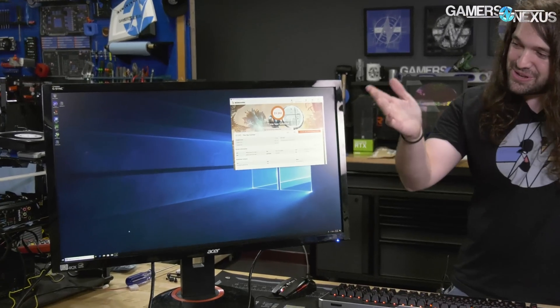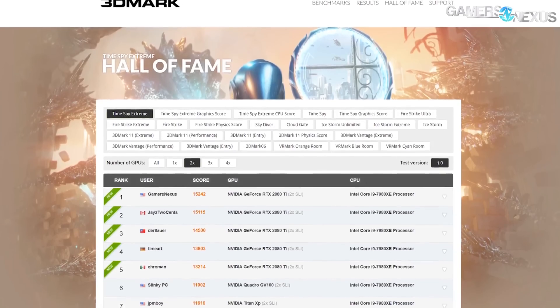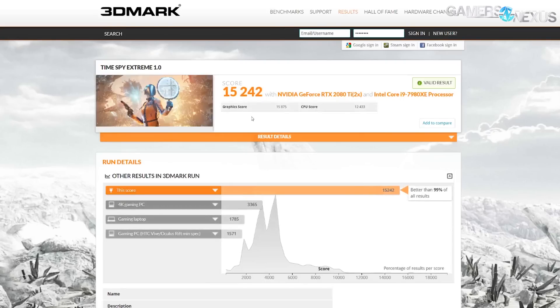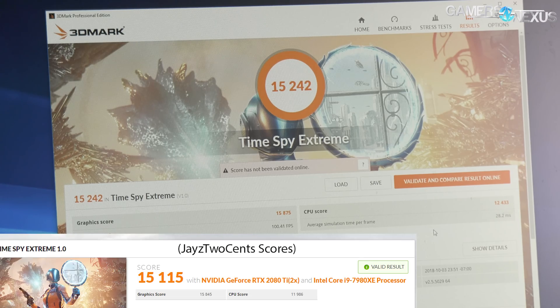Jay, I would like to welcome you to our current High Standing At Time of Filming. Right now, what I'm looking at — if it's not different than what's on the screen — is a 15,875 graphics score and a 12,433 points eView score, which beats Jay by several hundred points.